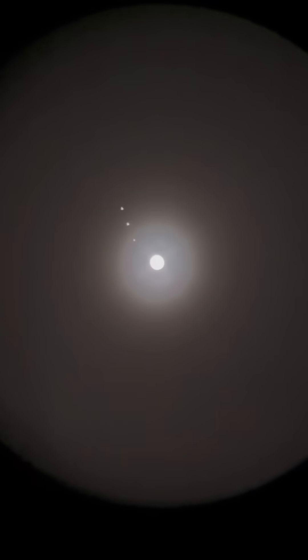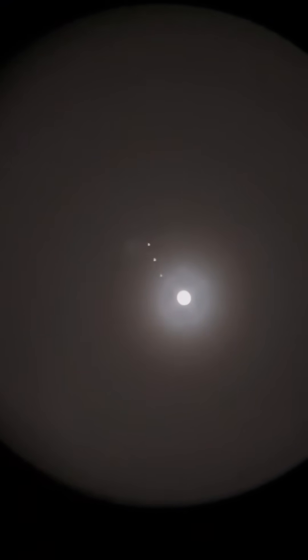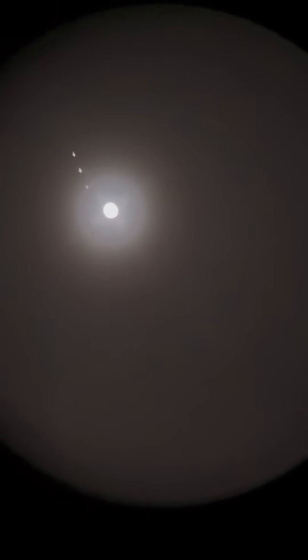Here's Jupiter. Now we're only seeing three of the four Galilean moons because Io is actually transiting across. And sometimes when it does that, you can actually see the shadow of the moon on the planet. So let's zoom in and see if we can see the striations and maybe the shadow.